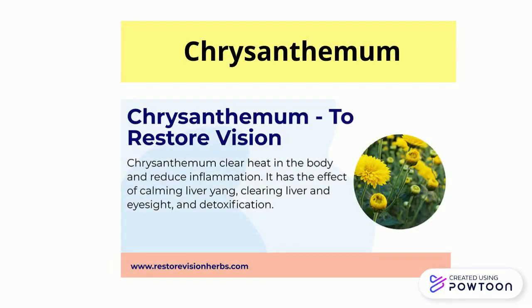Chrysanthemum clears heat in the body and reduces inflammation. It has the effect of calming liver yang, clearing the liver and improving eyesight, and detoxification.